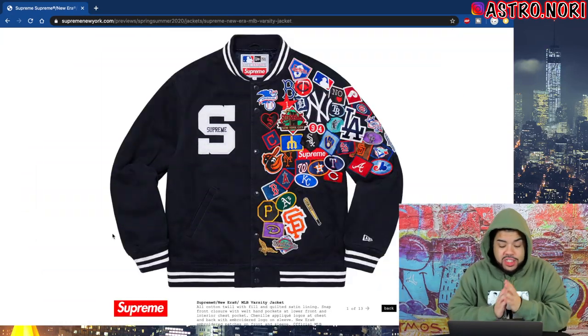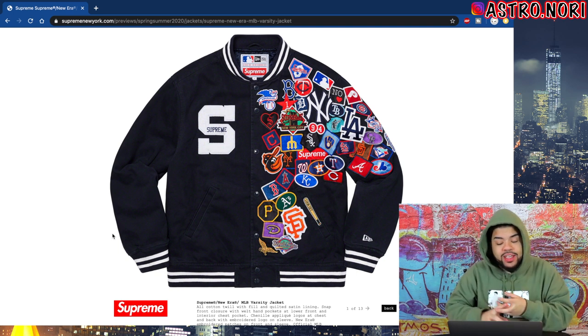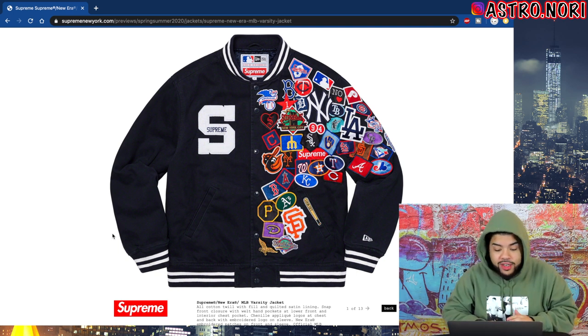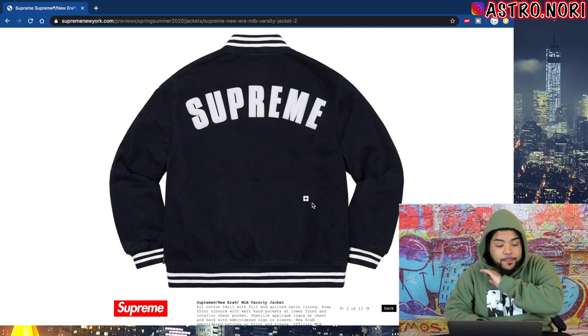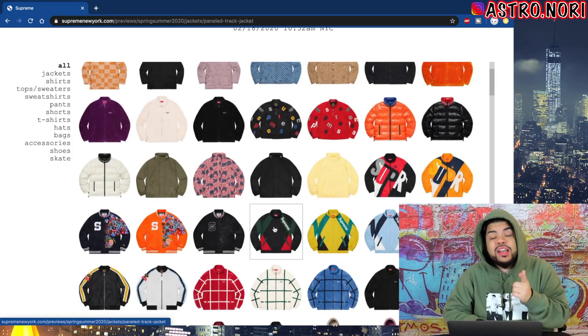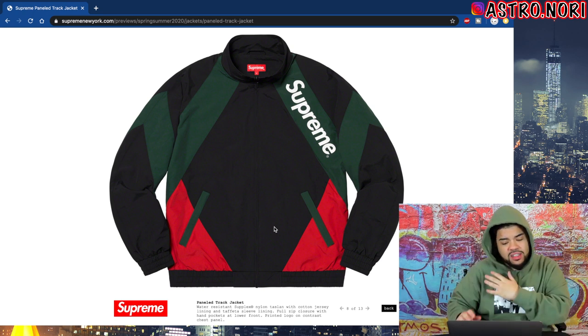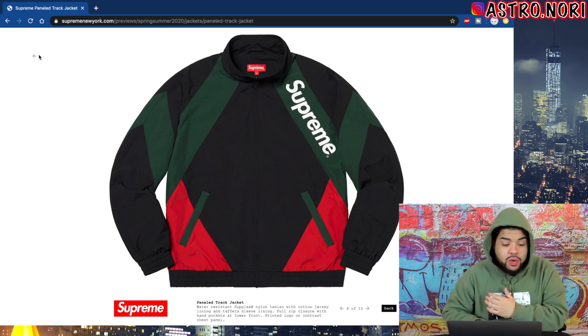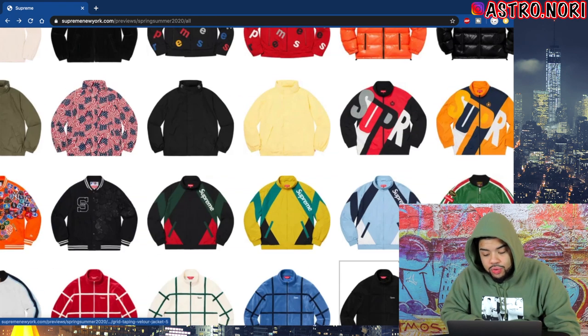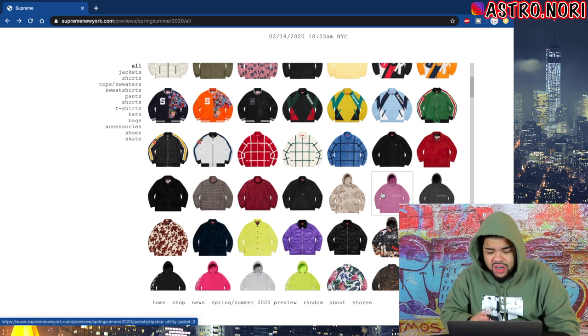We got this MLB jacket which is actually pretty fire — the LA and New York Yankees are the bigger logos on here because they're the vibe. You got the Supreme S on one side and the Supreme arc logo on the back — that navy colorway is fire. We're gonna talk about this track jacket right here, which is one of my favorites so far. I love that diamond cut it has to it, the Gucci colorway is definitely a vibe, and that little blue color is also fire.